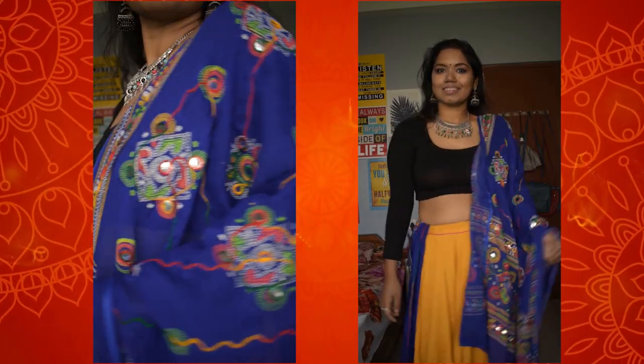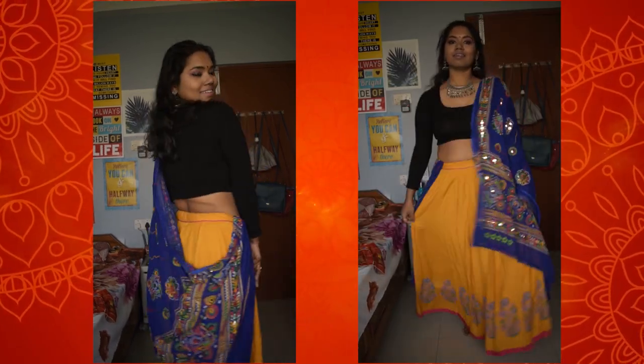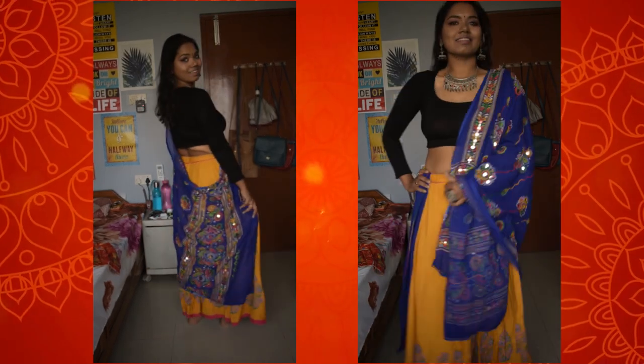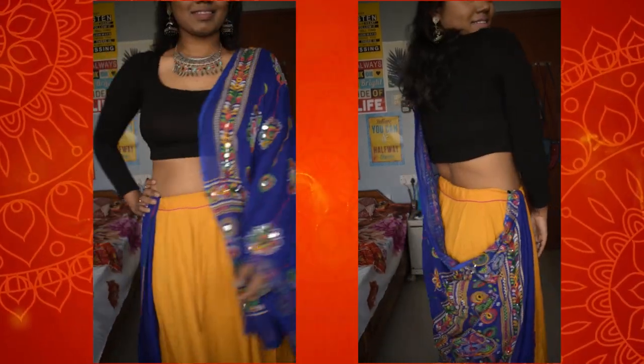So if you guys are interested, please keep on watching. For this first look, I am wearing this beautiful yellow skirt from Myntra, and I have paired it with this black crop top which I got from Shein. With this I have taken this beautiful dupatta which has mirror work and is perfect for Garba dance.